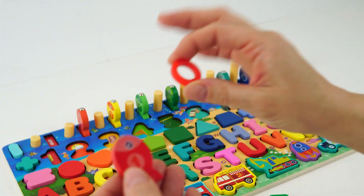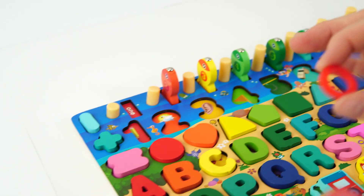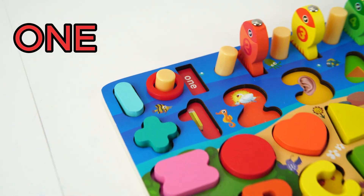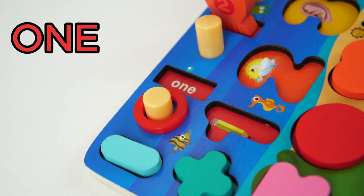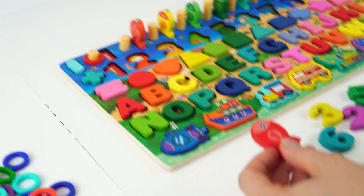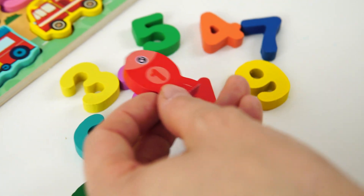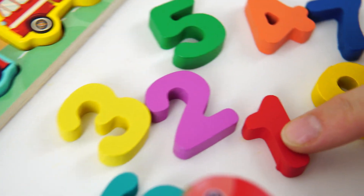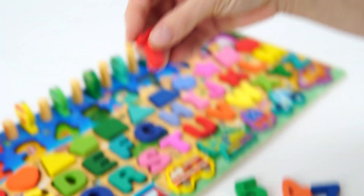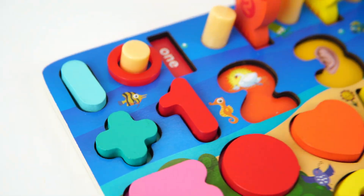Will you count with me as I put our rings on the peg? One! Good job! Now, will you help me find the number one? There it is! Good job! Let's put it on our board! Great!